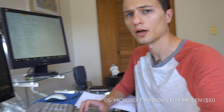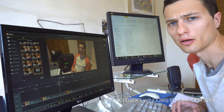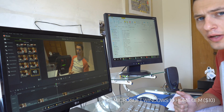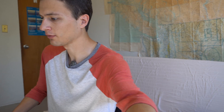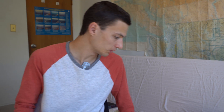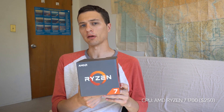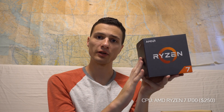First off, the PC is running Windows 10 — pretty much a given since most PCs use that operating system nowadays. The most important piece of equipment in the whole device is the CPU. It's a Ryzen 7 1700. Right off the bat, this runs at roughly the same performance as the Intel i7-6900K, which is double the price.